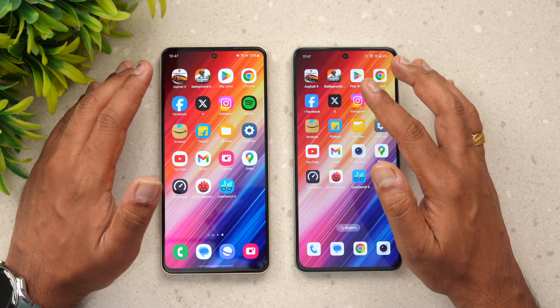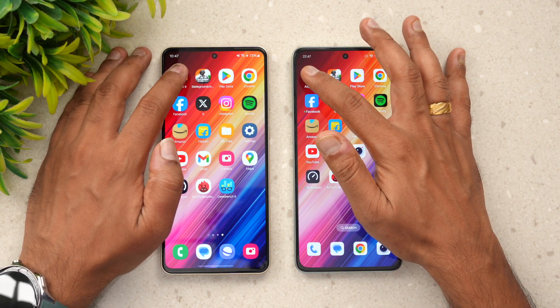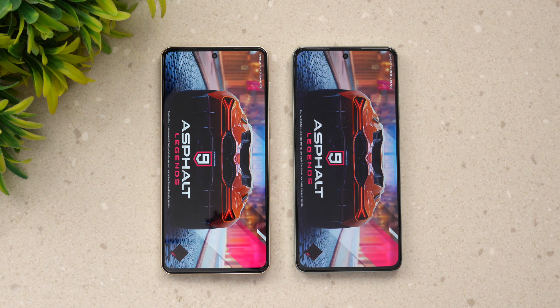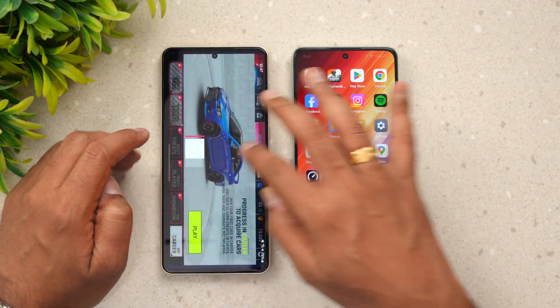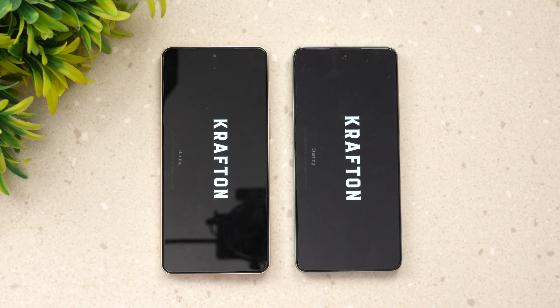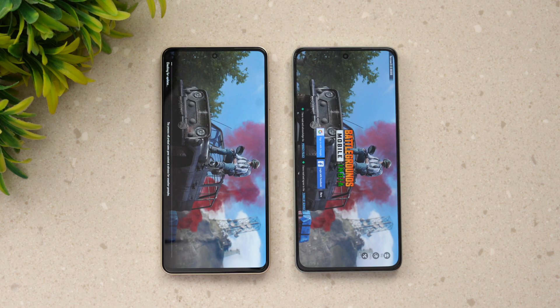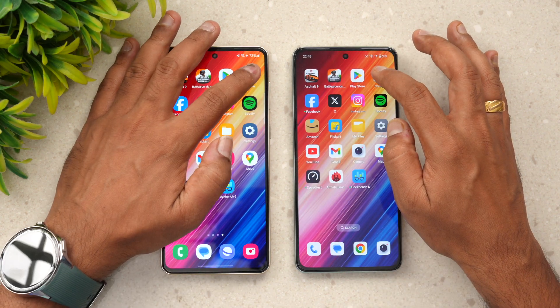We'll first open all these apps, then check memory management, and finally do a network speed test and benchmark scores. Starting with Asphalt 9 — it opened faster on the OnePlus Nord CE4. Next is BGMI — again, OnePlus takes the lead and opens it faster. So both games are faster on the OnePlus Nord CE4. Next is the Play Store — again, OnePlus is slightly faster.